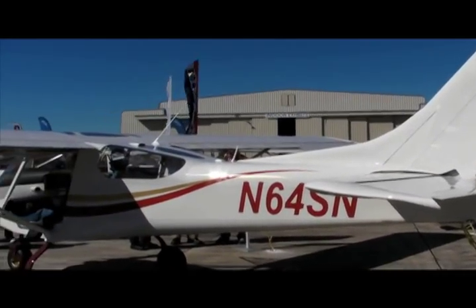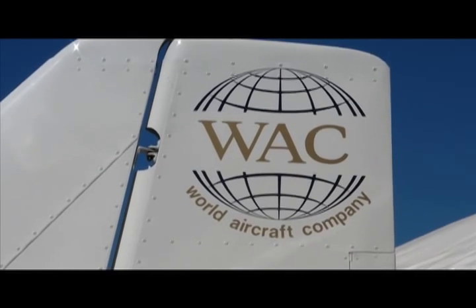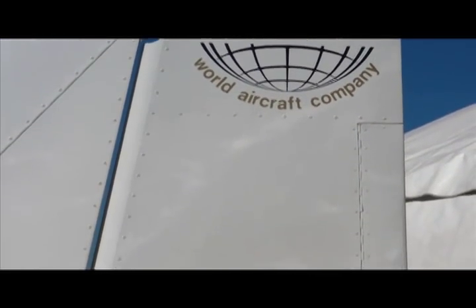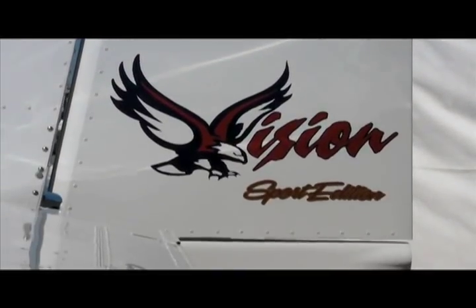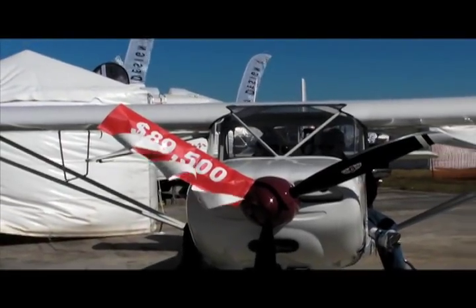It's been some time since we've reported on the start-up of an American aircraft manufacturer. This is Russ Niles reporting for AvWeb from the U.S. Sport Aviation Expo in Sebring, Florida, where we ran into Eric Giles of World Aircraft, based in Paris, Tennessee.